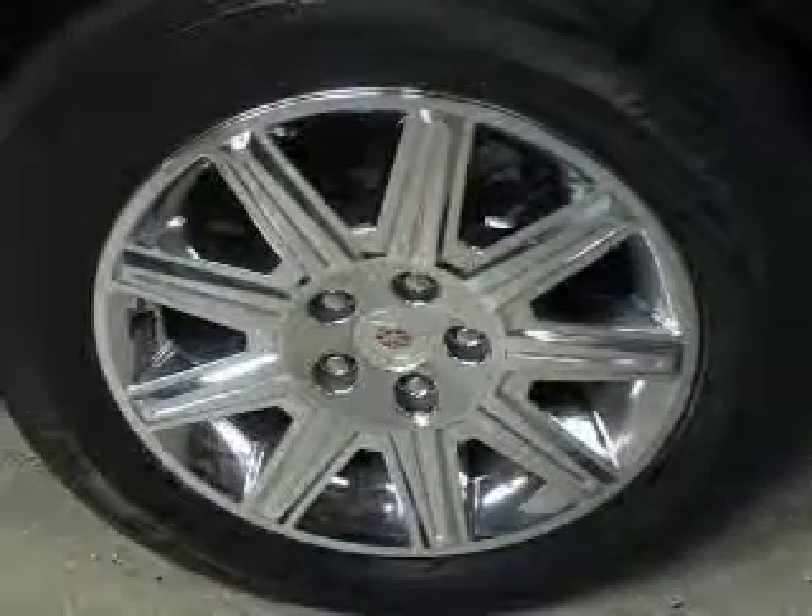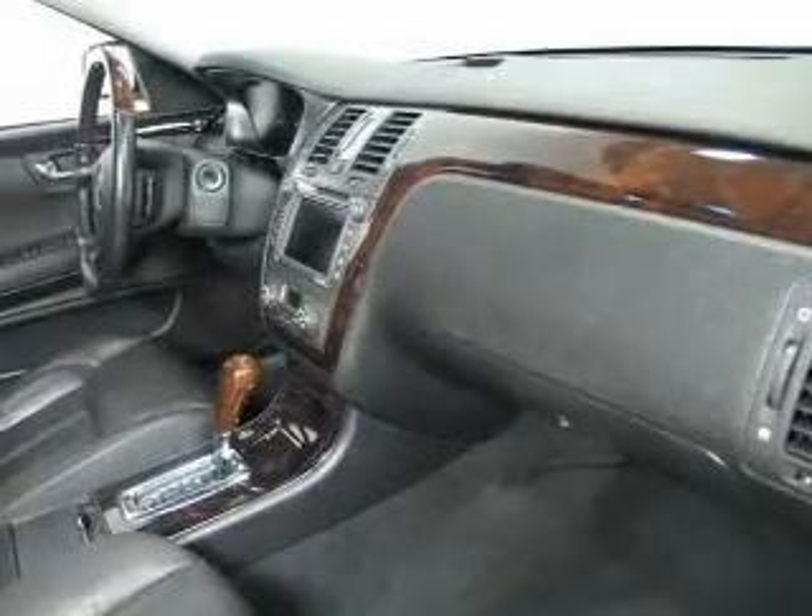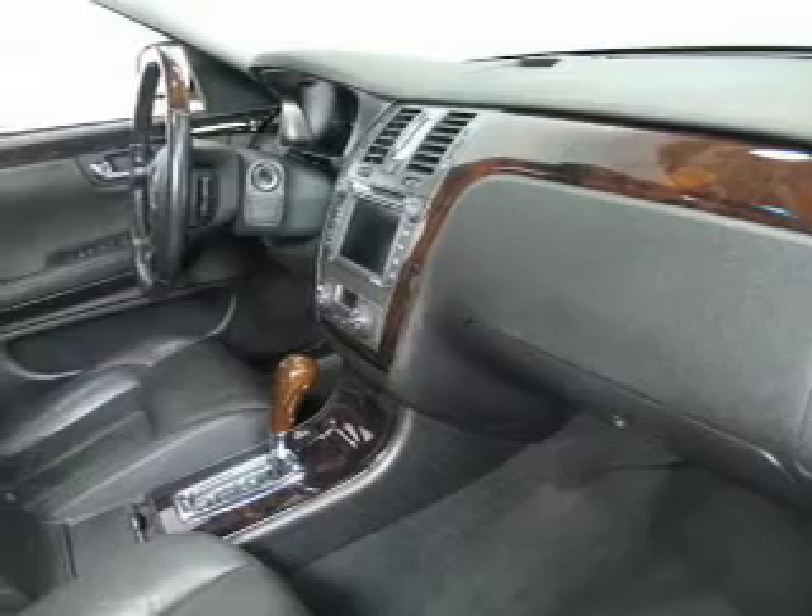Navigation is included to help you get to your destination with ease. Savor your listening experience with the premium sound system. Anti-lock brakes help you bring your vehicle to a safe stop.